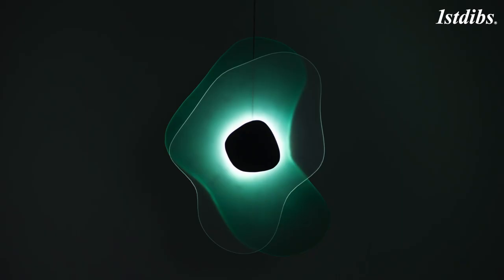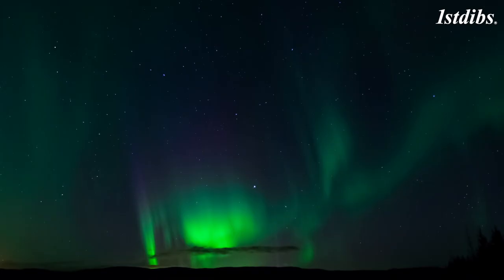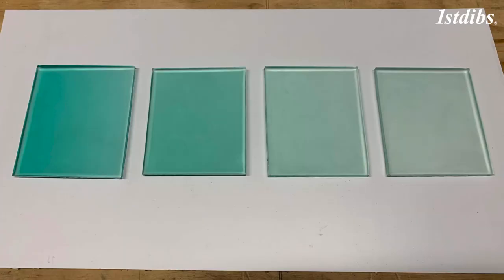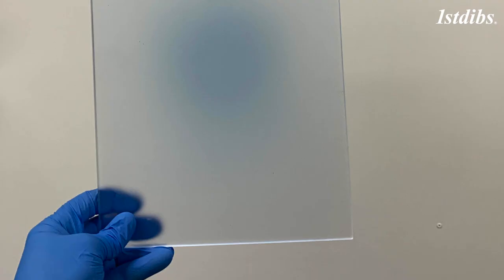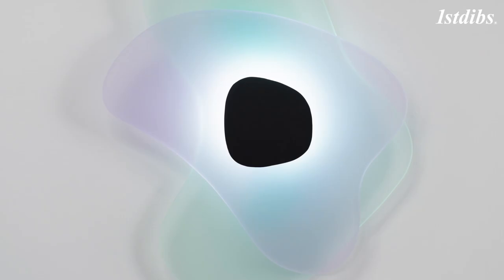We really wanted to pay homage to both the movement and the colours that make Aurora so special. And so when we began exploring materials, we found that resin presented some amazing opportunities, not just in the different colours that we could achieve, but also the gradients and the fades that we could actually achieve with those.